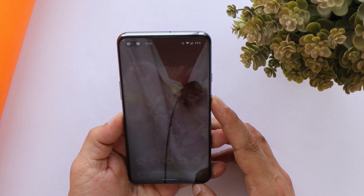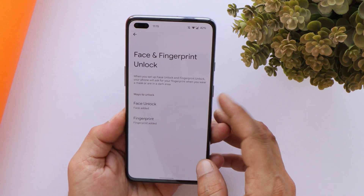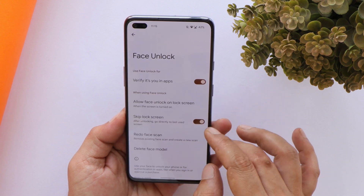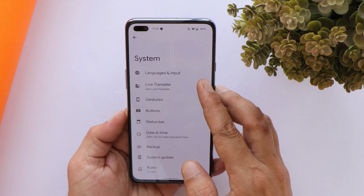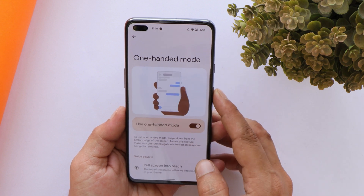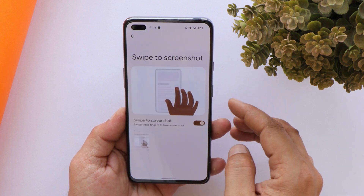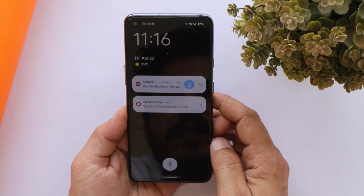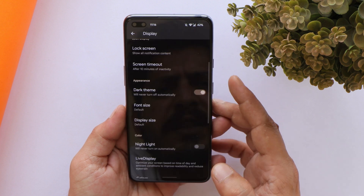We do have fingerprint and face unlock, and both work pretty well. Initially I did face a bit of issues while adding my face, but after trying multiple times it worked fine — it took around three to four minutes to add my data. We do get the live translate feature. Under gestures, we have almost everything you'd find on Pixel devices: one-handed mode, three-finger screenshot, double tap to wake, double tap on the status bar to sleep, and all other touchscreen gestures are working fine.